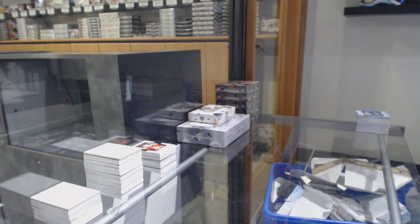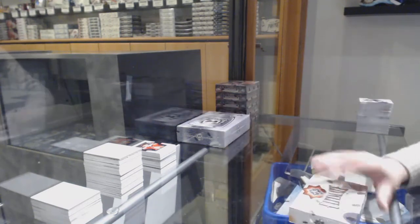You guys have until I am done with this ultimate and this cut box to get that Artifacts break going. So please do.